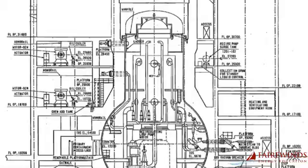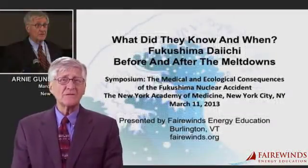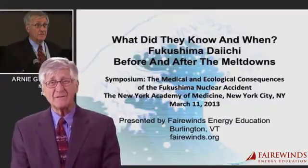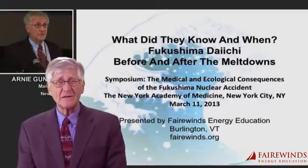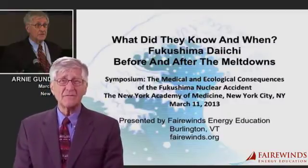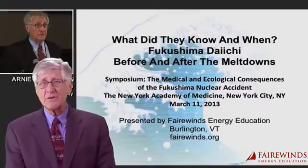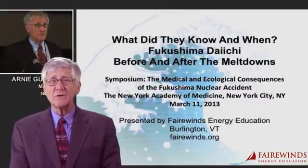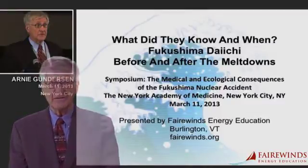Since the Fukushima Daiichi tragedy occurred almost three years ago, Fairwinds Energy Education has discussed the issue of containment failure many, many times. For a detailed explanation of the Fukushima containment failures, please see the speech I gave on March 11, 2013 to the New York Academy of Medicine. The link is on the site right below this video.